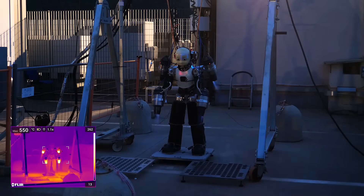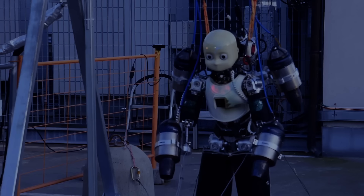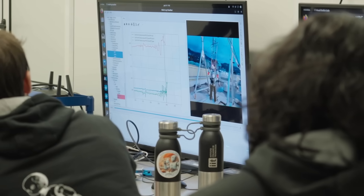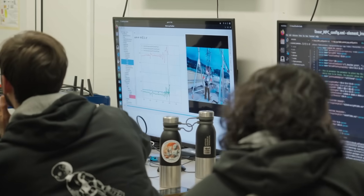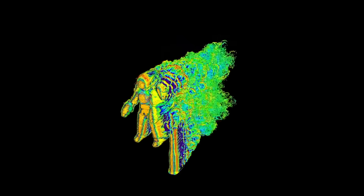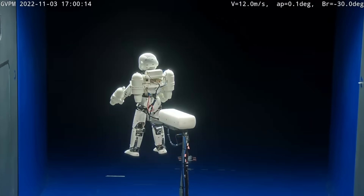They also use ANSYS Fluent, a powerful computational fluid dynamics tool, to simulate how air flows over and around the robot's body. From that, they build simplified models to inform the robot's flight control algorithms. So while the robot might only hover for now, everything about its design is pointing toward one thing: longer, smarter, more agile flight.